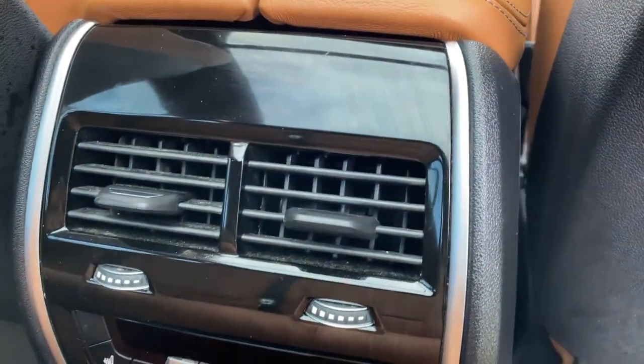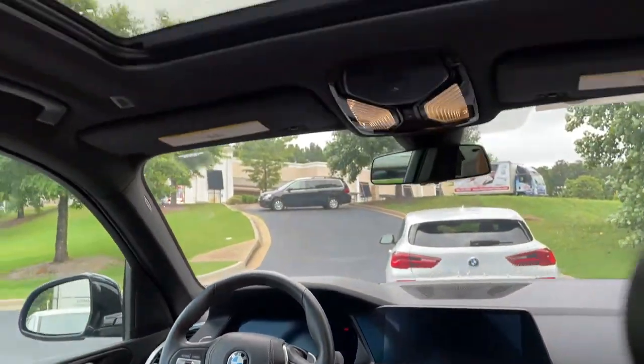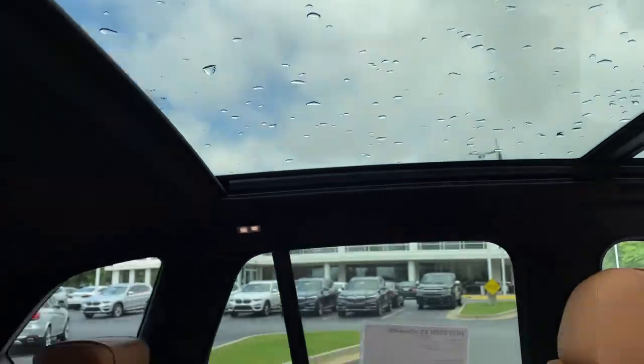Comfort access keyless entry for the vehicle with the beautiful Cognac leather interior. You've got ventilation here in the second row, heated seats in the second row, and your infotainment system up front with iDrive 7.